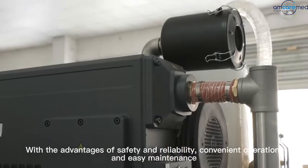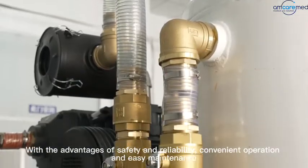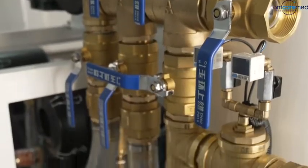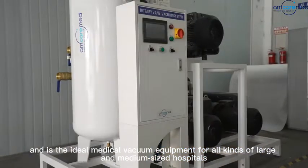With the advantages of safety and reliability, convenient operation and easy maintenance, it has been widely used in more than 20 countries and regions, and is the ideal medical vacuum equipment for all kinds of large and medium-sized hospitals.